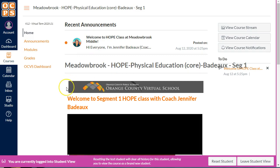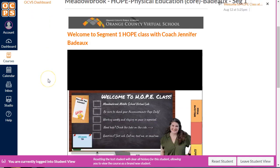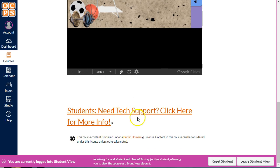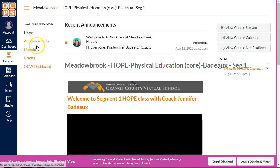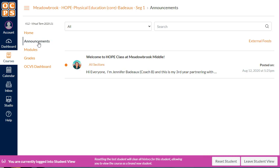All right, so here's the student view — it's a little bit closer to what you'll see. You'll have those tabs over here on the left-hand side. You'll still have the home page information we were just discussing, and here's your tech support information for your school. Over here on the left you have those announcements. You can click here and easily see any of the previous announcements. Please make sure you're reading these — I'm only going to put stuff there if it applies to you and if it's super important.